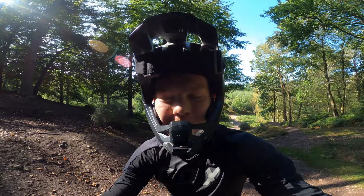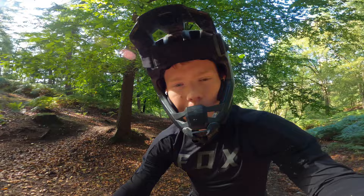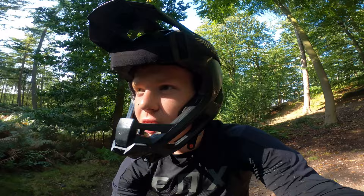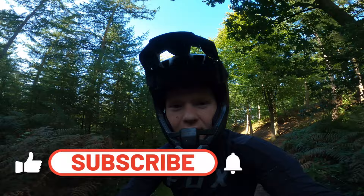Today I'm here at Stile Cop at Cannock Chase to do some of the lines. I haven't ridden here for absolutely ages, so I'm interested to see what changes have been made to the trails. More than anything, I look forward to riding Ridge Run, which they raced on at the weekend, so it should be riding well. If you enjoy the video, please like and subscribe.